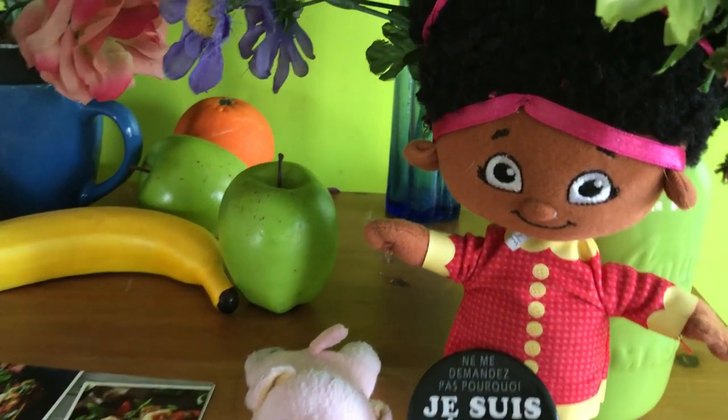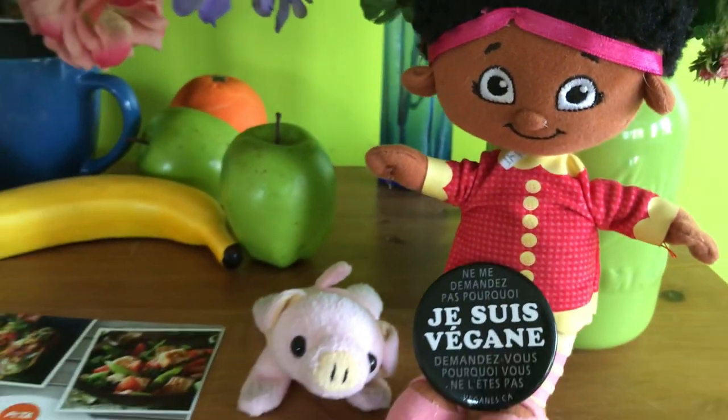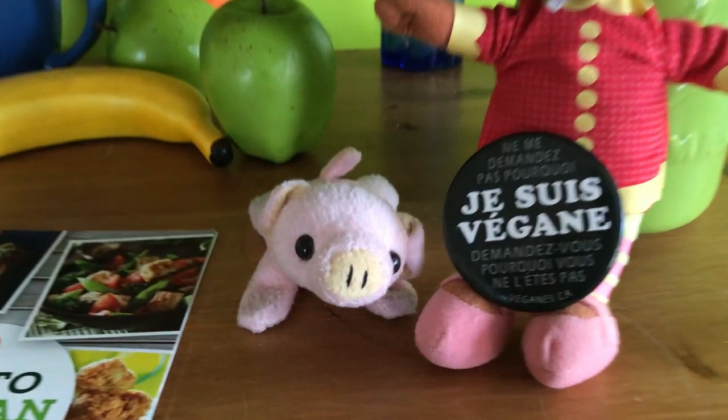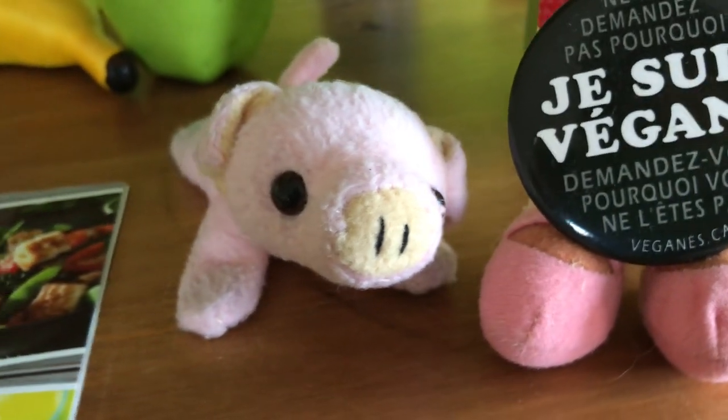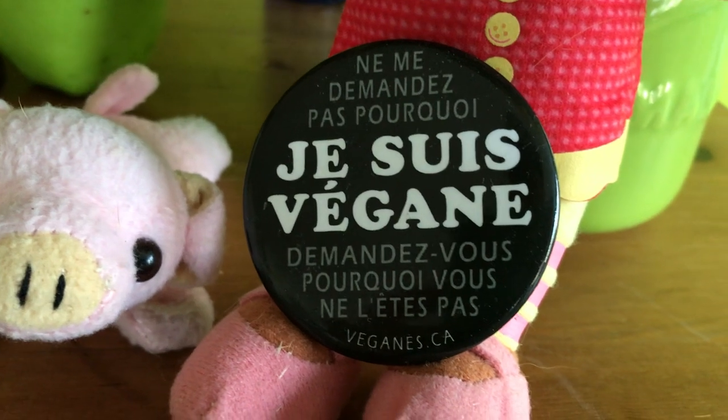Welcome to class students! Remember our little friend? This is Regan, named after Regan Russell, the animal rights activist who died trying to save pigs. And this is her little pig friend. She has a button today, and the button is written in French.